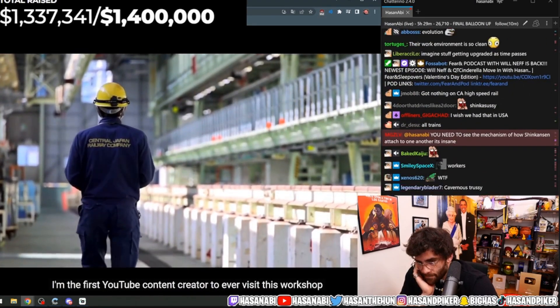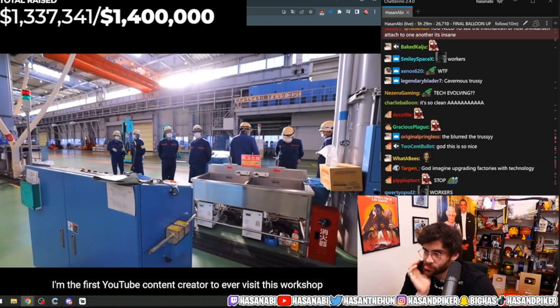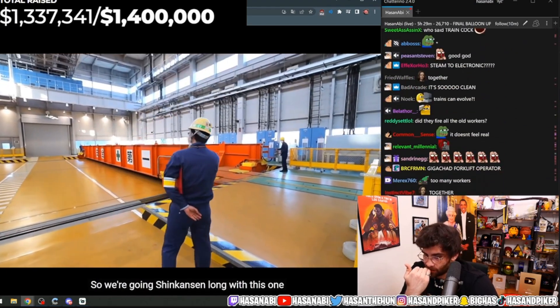And what do you know, I'm the first YouTube content creator to ever visit this workshop. So we're going Shinkansen long with this one.